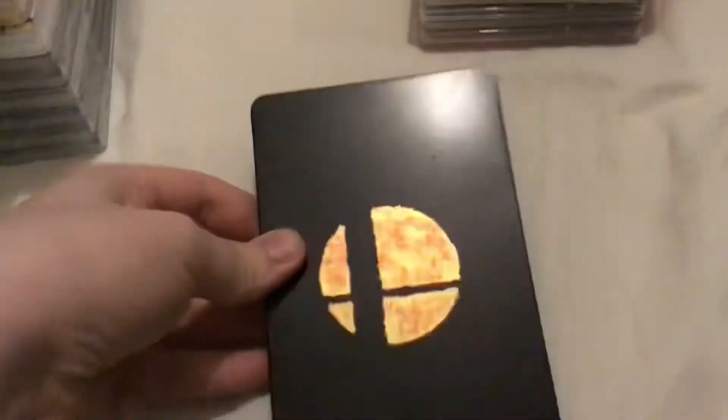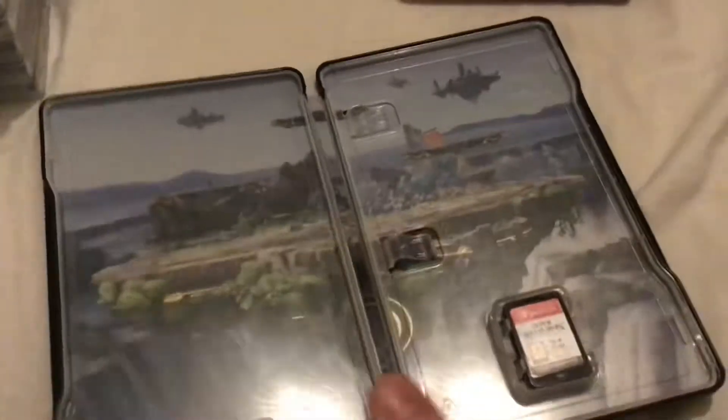Super Smash Bros Ultimate in its Steelbook. This came out in December of 2018. I don't have the case for it anymore, I just have this. This was originally meant to be a pre-order bonus but Amazon somehow messed up and I got this normally — I just bought this normally without any issue at all.